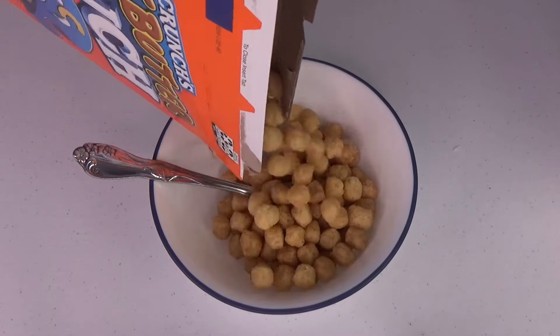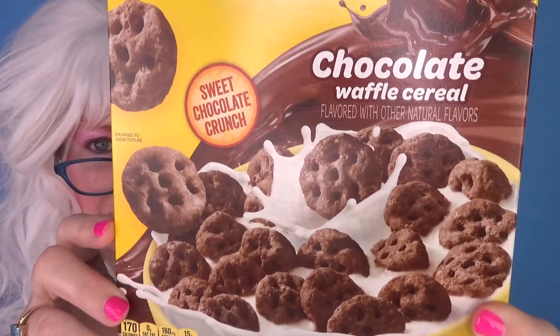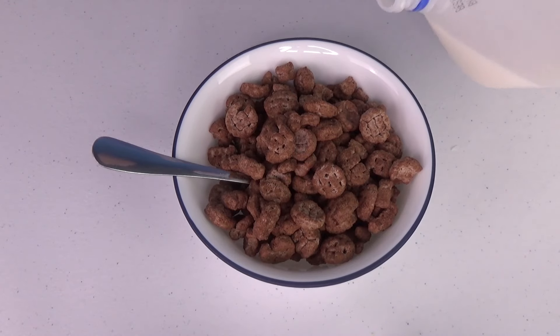The third cereal Granny's gonna try is Eggo's Chocolate Waffle cereal. It looks like little waffles, doesn't it? My goodness! Let's open the box and see what we've got here. Wow, that looks chocolatey. Let's pour it in the bowl — oh, it looks like little waffles, little chocolate ones. Now let's pour the milk on.